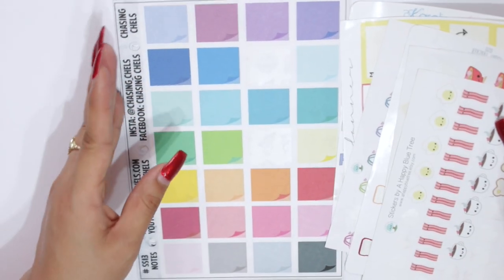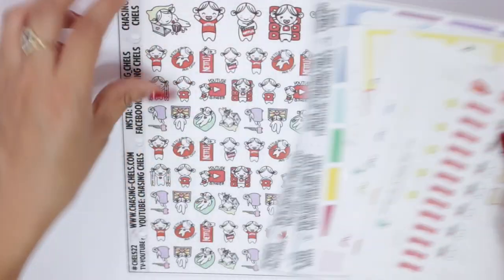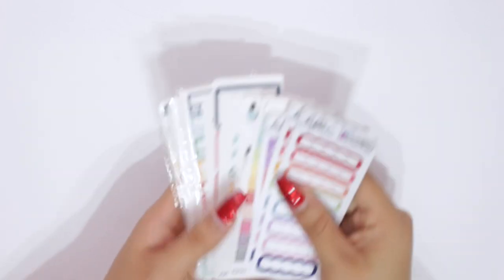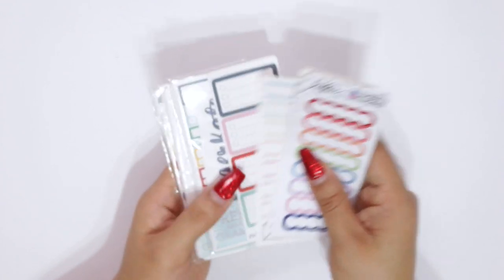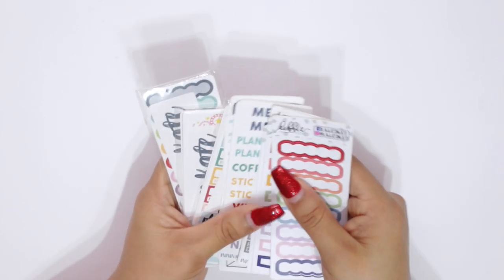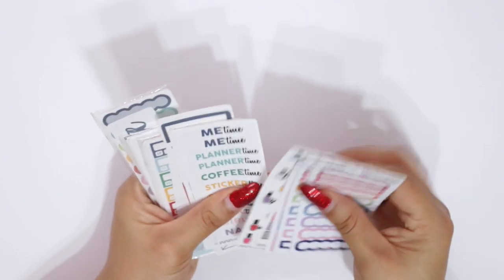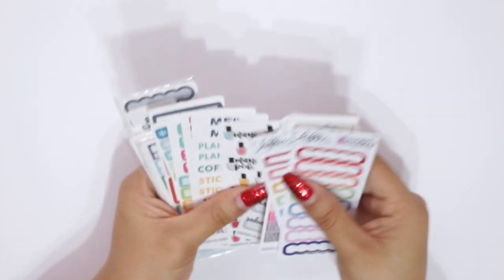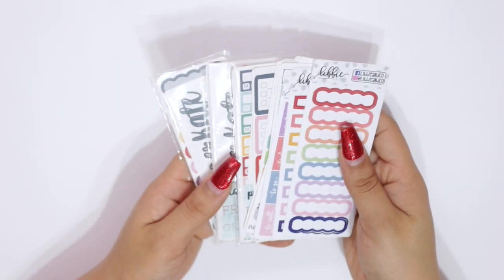I also have some older Glam Planner ones, packing stickers, drinks with friends stickers since I plan on hanging out with friends, and some Chasing Chels ones — mostly characters. I tried to really limit myself to things I would use because I didn't want to bring too many things. I also brought Planner Kate sampler stickers — some I've bought and some I've gotten in orders — they're small and have pretty much everything I need. I have used some of these already.